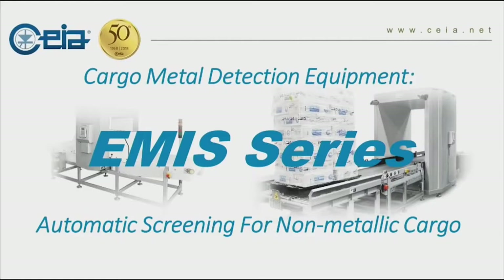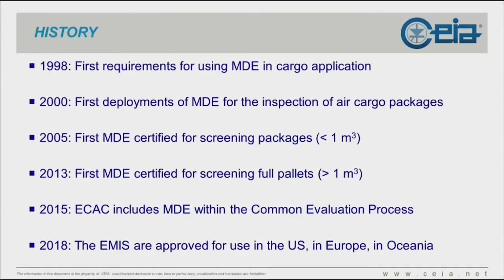So, where do we at CHIA fit in? Over the past two decades, we've been working on what they call metal detection equipment — think of a very large walk-through metal detector for cargo screening. It started pretty much 20 years ago when the first requirement for using MDE occurred in Europe, and in France to be accurate. In the year 2000, the first deployments of metal detection equipment occurred for screening cargo packages.